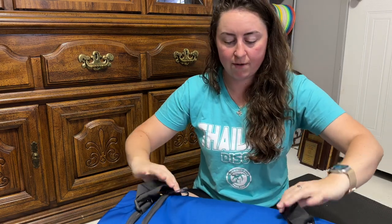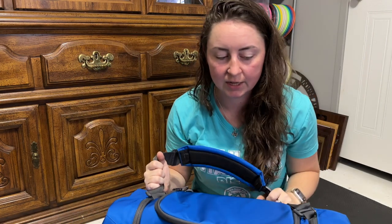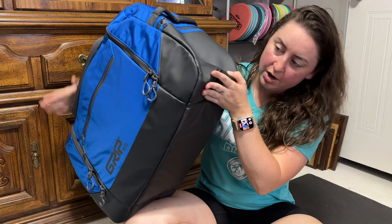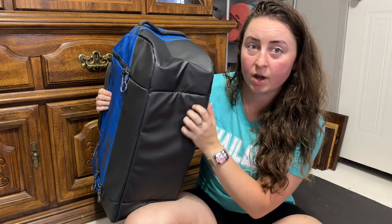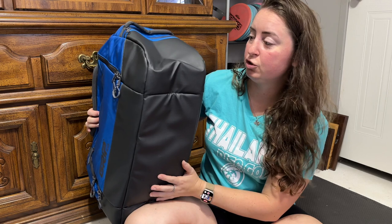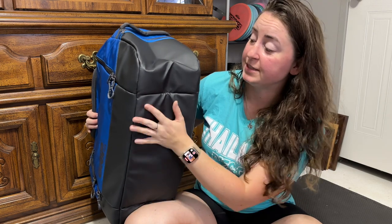You can use code SWEETN5 at bcbeefjerky.com to save money there. This thing can seriously fit so much and I am so excited. This is like the perfect travel bag — it's going to traverse several different countries with me at some point. A really cool feature is the bottom of the bag: it has a TPR coated ripstop bottom, so you can easily clean it off if it gets dirty. It's not going to soak in anything. It doesn't specifically say waterproof, but it's definitely water resistant.